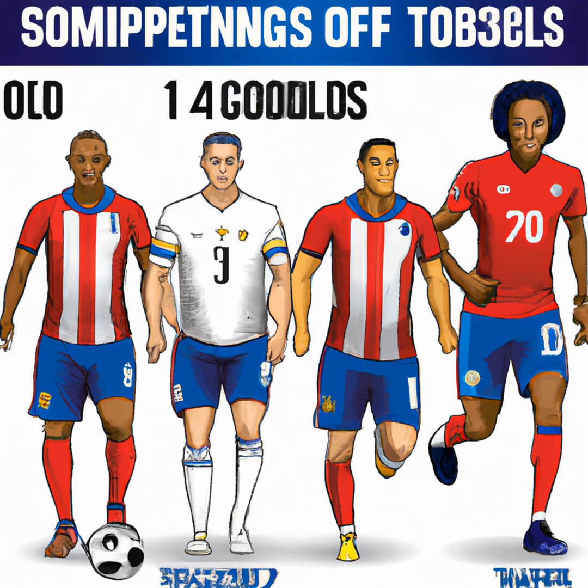The defensive line consists of Walker Zimmerman, John Brooks, Serginio Dest, and Antony Robinson, who are expected to provide stability and defensive strength. Walker Zimmerman and John Brooks occupy the central defender positions and should intercept Colombian attacks. Serginio Dest, with valuable experience at Ajax Amsterdam and FC Barcelona, brings dynamism to the right defensive side, while Antony Robinson provides additional support on the left.